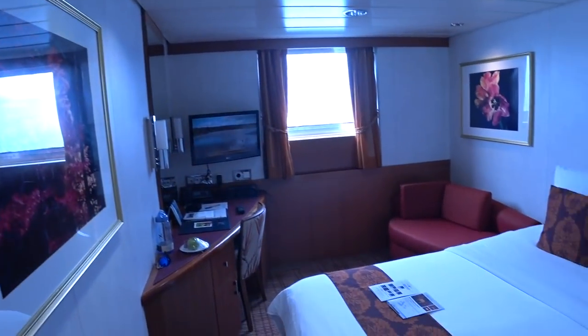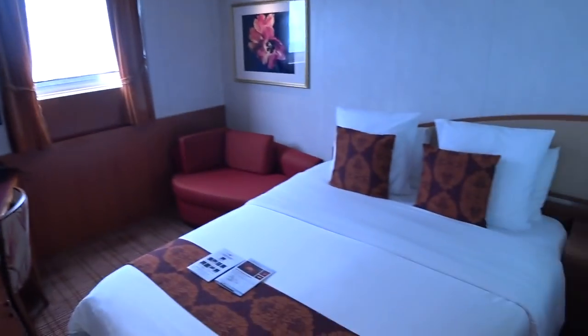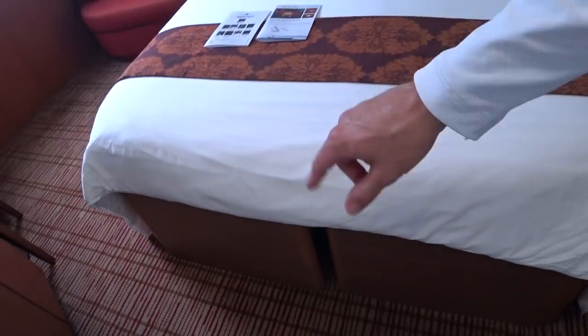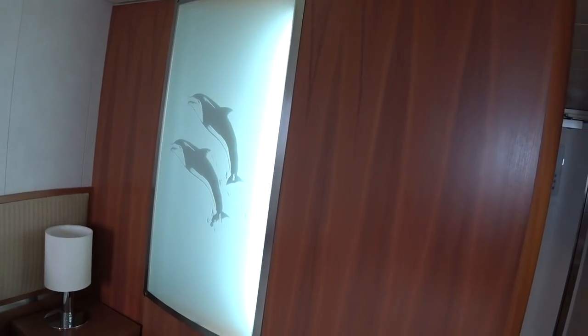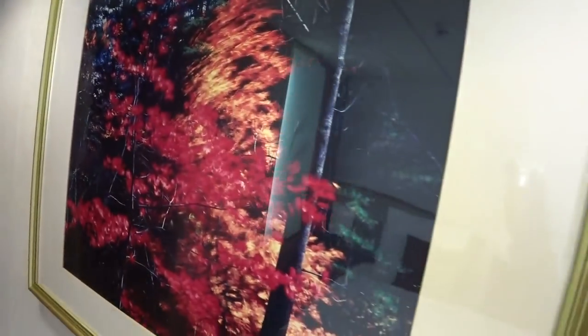Now let's have a look at the rest of the main area of the stateroom. You'll see the bed here is about a full size and it does separate into two twin beds. It kind of curves in here a bit in accordance with the shape of the room. There's also a backlit dolphin feature poster, and you have good lighting throughout.